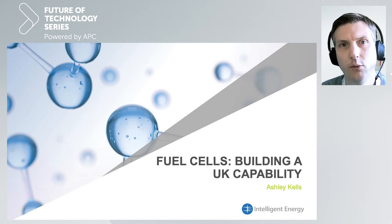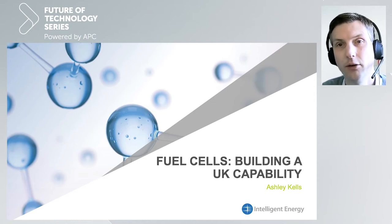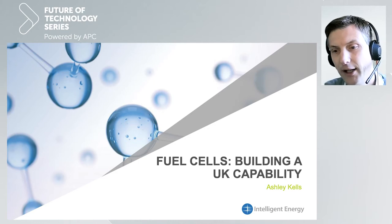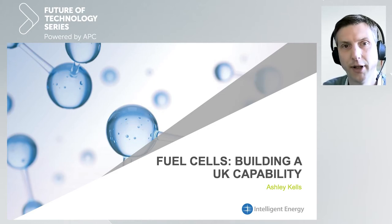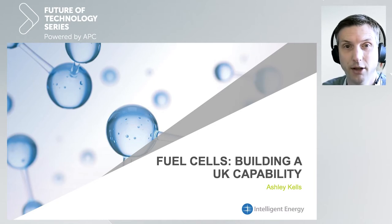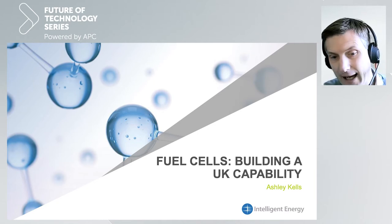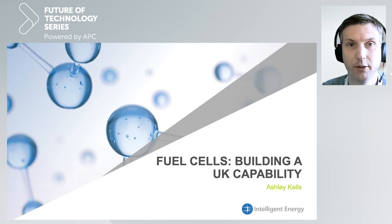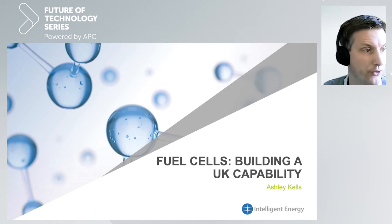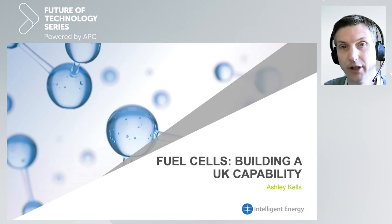My name is Ashley Kells. I work for a company called Intelligent Energy. You might be familiar with us, you might not. We're a fuel cell engineering and manufacturing company based in the Midlands in the UK. We were formed in 2001 as a spin-out from Loughborough University with some financial backing. We're now in private ownership and we've got around 170-180 employees at the moment.